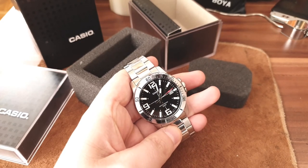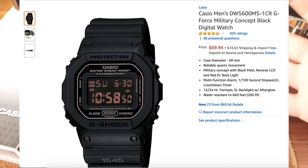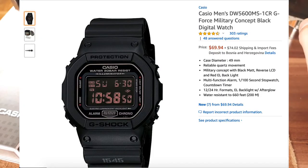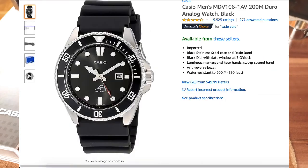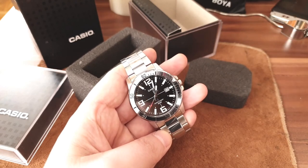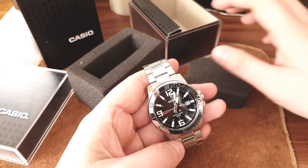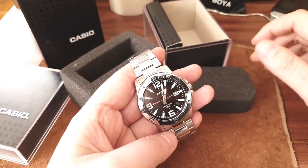Casio is a brand I can definitely recommend. You have a few options: entry-level G-Shocks for around 50–60 bucks if you're outdoorsy and want something rugged that can take a beating; the Casio Duro for swimming, summer, and snorkeling; or this all-rounder for everyday wear and tear. It also makes a great gift and comes in a very decent box.